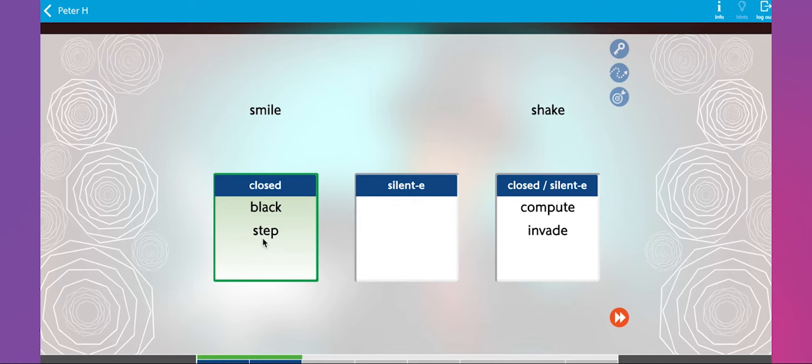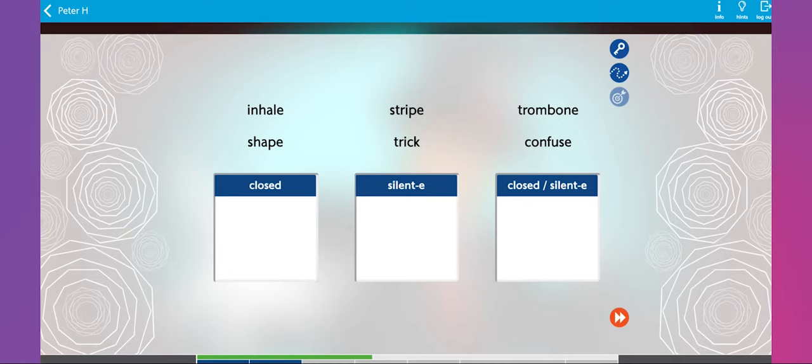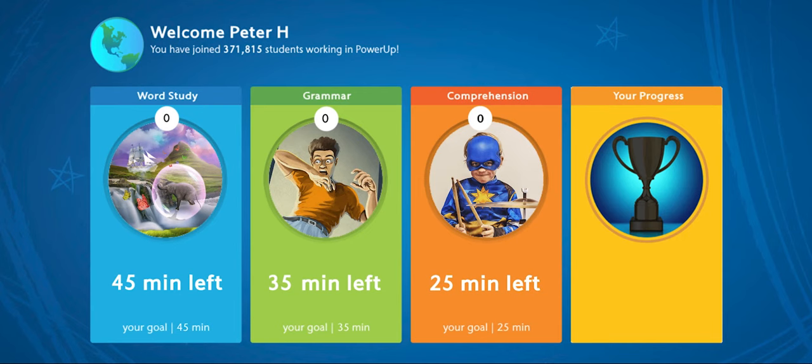When students get two incorrect answers, they are taken to an instructional step to work on the same skill. Returning back to the home screen, students will see their usage numbers change — minutes of usage increase in the white circle, and minutes remaining decrease.